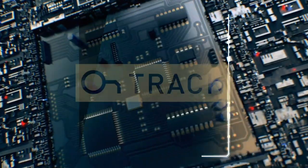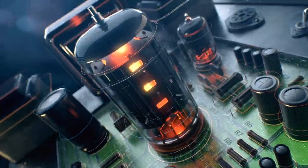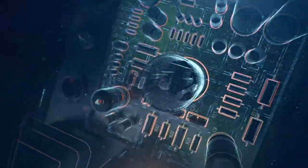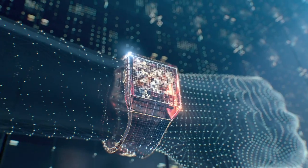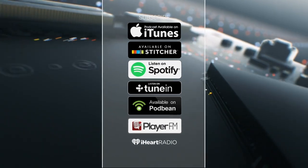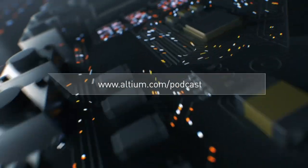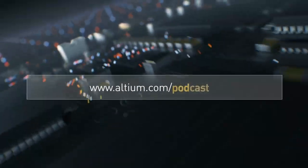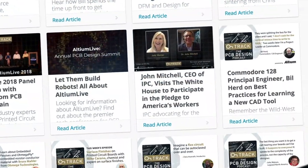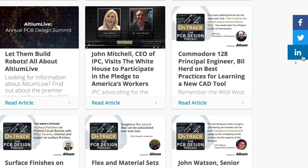Welcome to Altium's OnTrack Podcast, where we talk to leaders about PCB design, tackling subjects ranging from schematic capture all the way to the manufacturing floor. I'm your host, Judy Warner. Please listen in every week and subscribe on iTunes, Stitcher, and all your favorite podcast apps. Be sure to check out the show notes at altium.com/podcast, where you can find great resources and multiple ways to connect with us on social media.